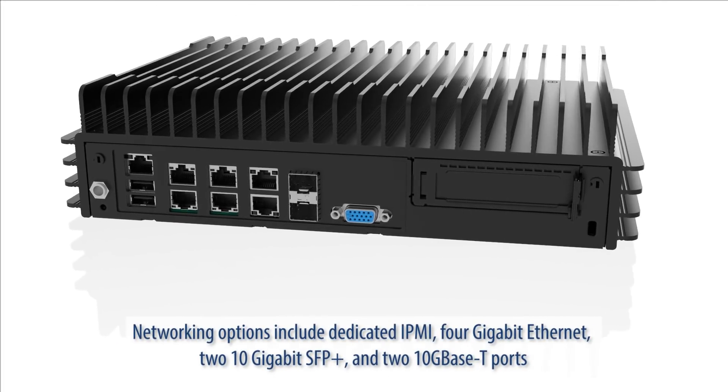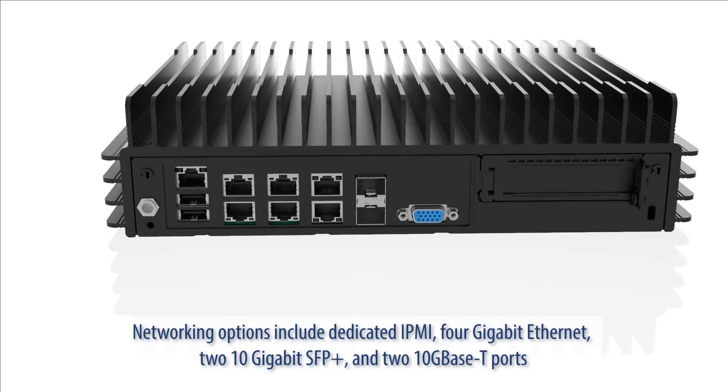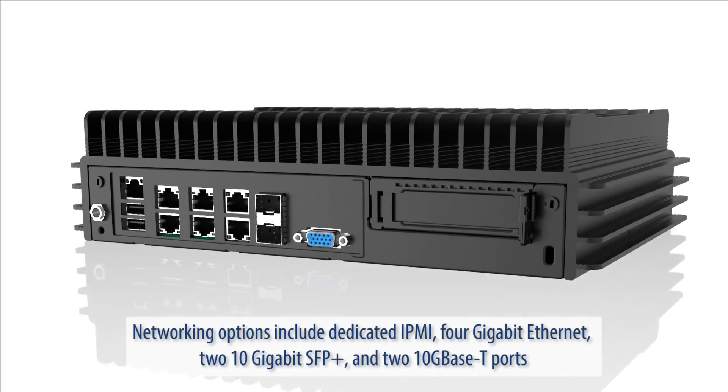Networking options include dedicated IPMI, 4 gigabit Ethernet, two 10 gigabit SFP Plus, and two 10G BASE-T ports.